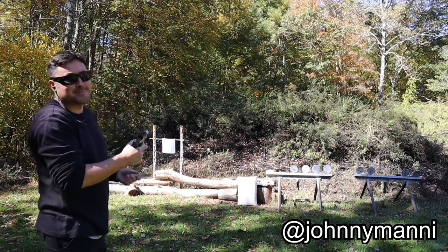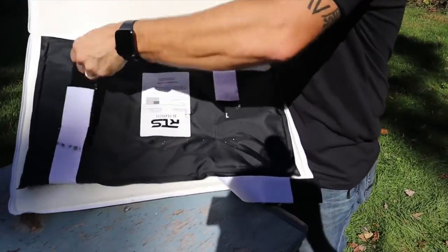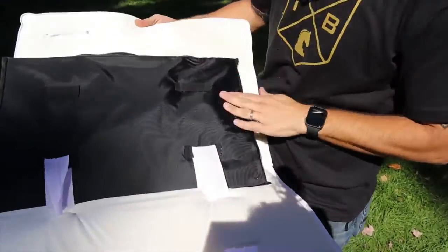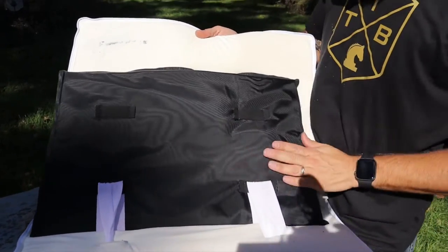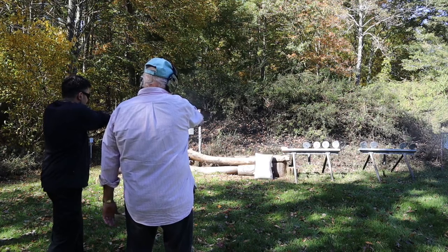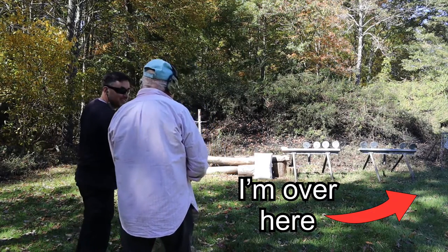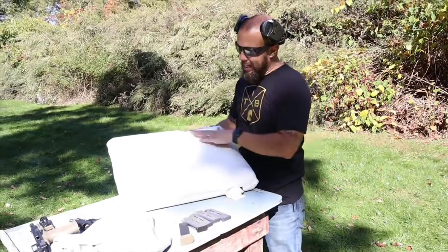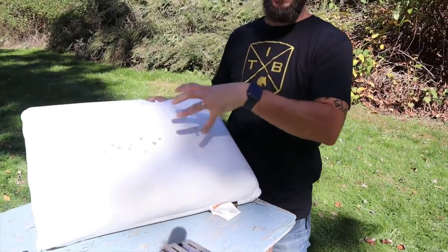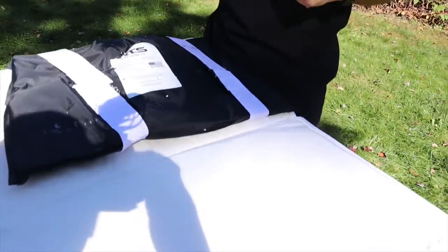About seven rounds from the 1911 — three more good hits. I put three in and Johnny put three more in, so three and three is six. Lots of good hits, you can see them all in here. You can definitely feel bulging now but nothing through. We then put all the rounds in the same spot, which honestly I don't expect the armor to handle — the armor is not rated for something like this. We should have spread the love out, but we'll see how it did. She's mangled.